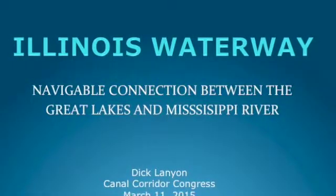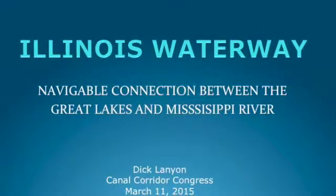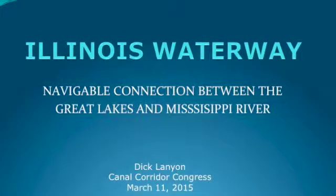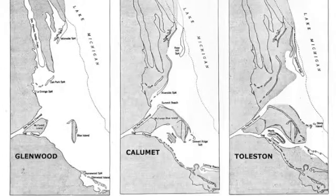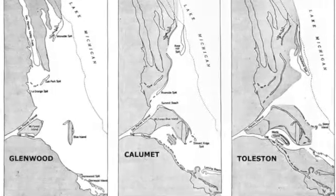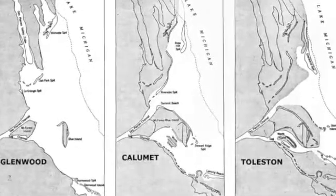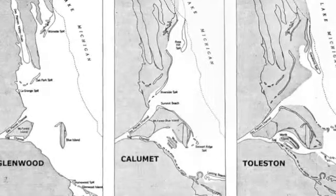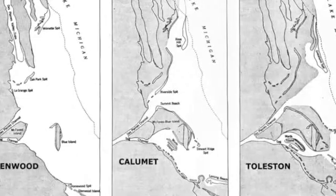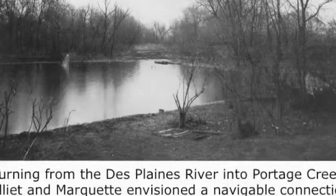It's the navigable connection between the Great Lakes and the Mississippi River, creating these two huge watersheds — one of the few canals in the country that does that. Why it was possible is that here in Chicago we had a very breachable watershed divide. The landform is just about 15 or 20 feet above Lake Michigan in its present form, but historically, Lake Michigan flowed out through its southwest corner. Marquette and Joliet came up and turned off the Des Plaines River into Portage Creek.